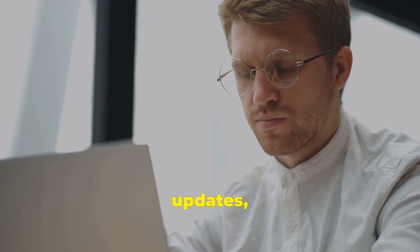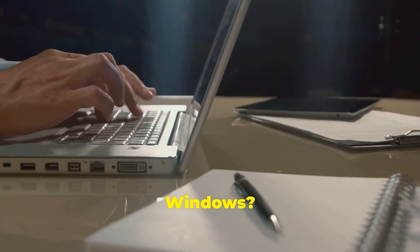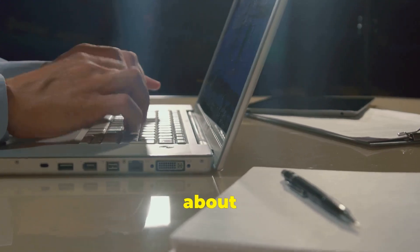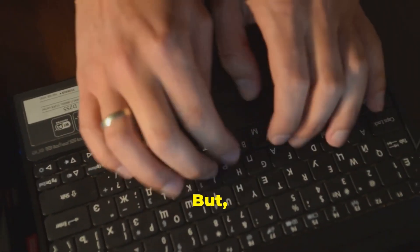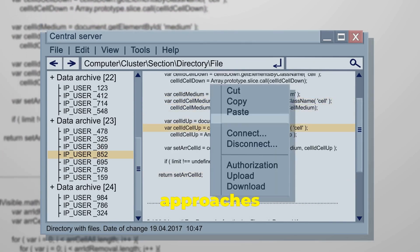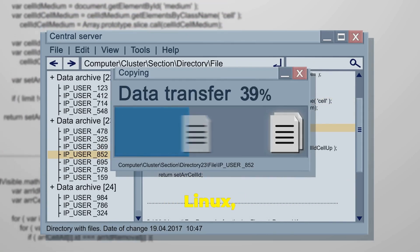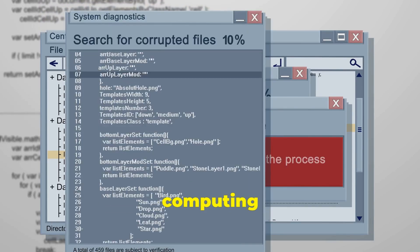Are you tired of dealing with the constant updates, data collection, and increasing hardware demands of Windows? Perhaps it's time to think about switching to Linux. Today, we will explore the best approaches for transitioning from Windows to Linux, guaranteeing a seamless shift for your computing requirements.